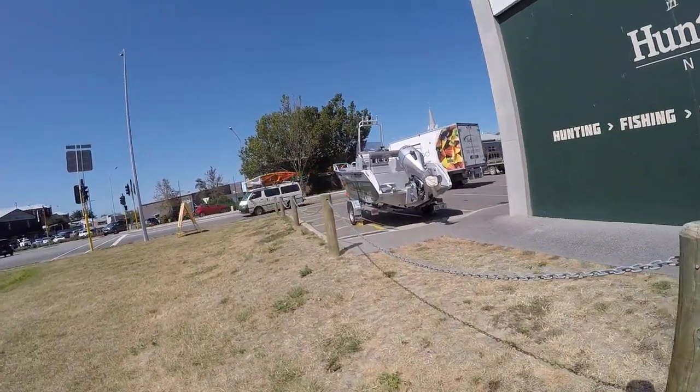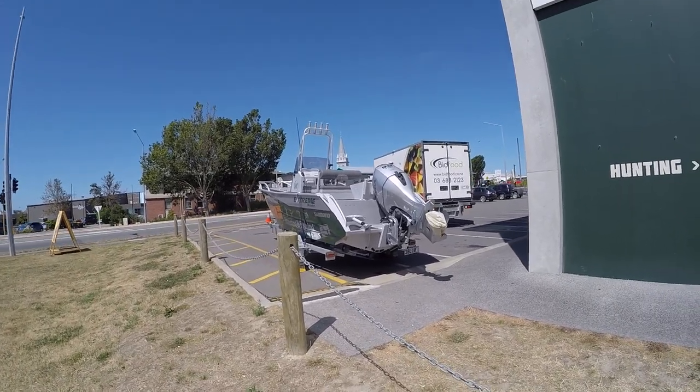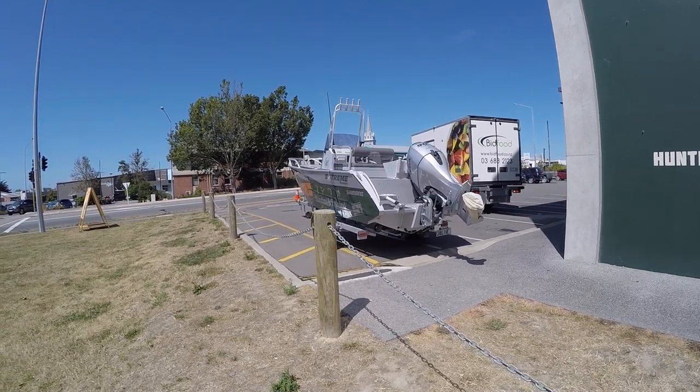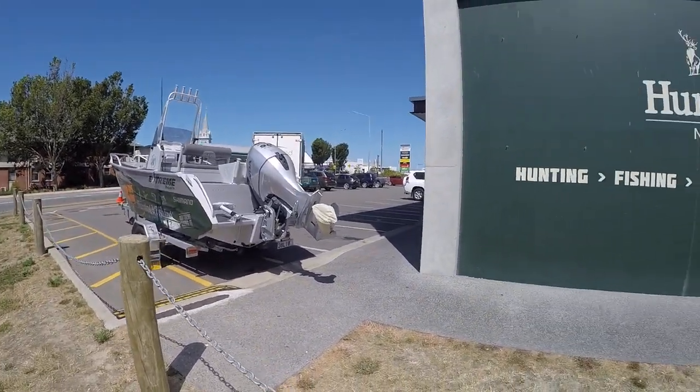So this is an extreme boat, it's got a lovely 90 horsepower VTEC on it. Not sure what — it's got a centre console, looks like it's about 18 feet.